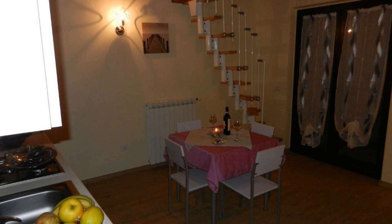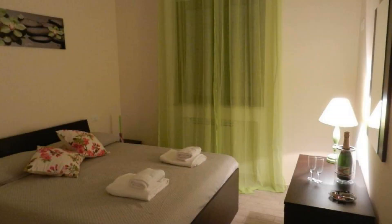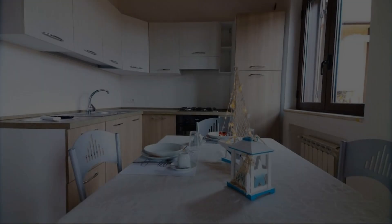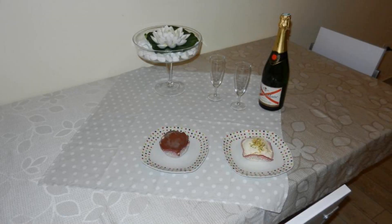Hi guys, welcome back to my channel and now you are watching a new video of property. In this property, one type of room is available on agoda.com. You can book online and enjoy it. To see more than 100 reviews of this property, you can go to agoda.com.